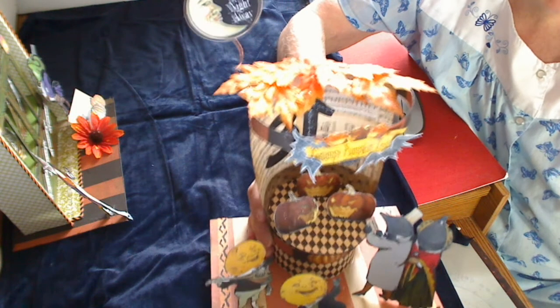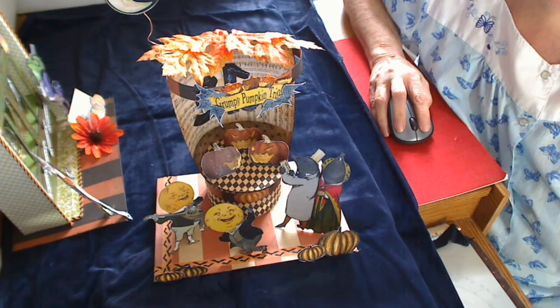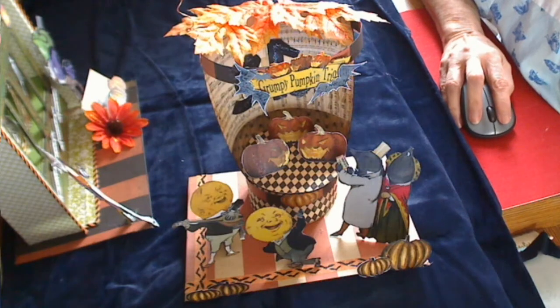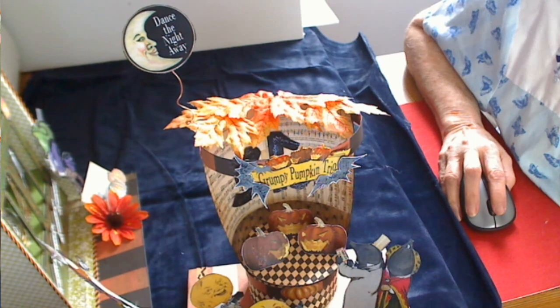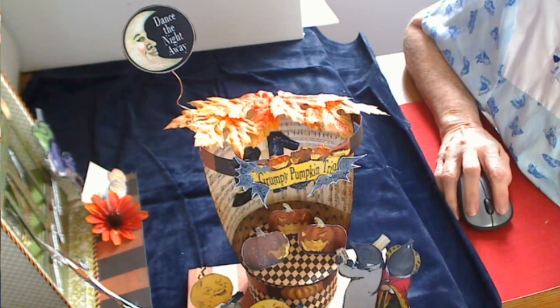Then I've got some leaves covering over it, and then this little sign — I'm so sorry, this is just really hard to show. The little sign says Dance the Night Away. I put it on a wire so it kind of jiggles. But there they are, the little buggers. They're so cute.